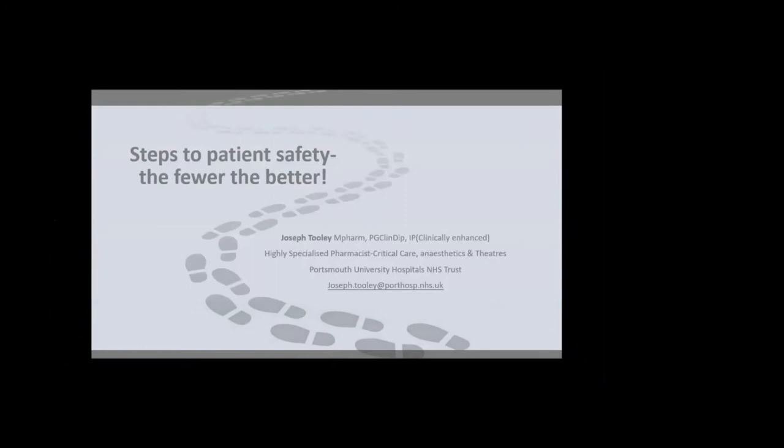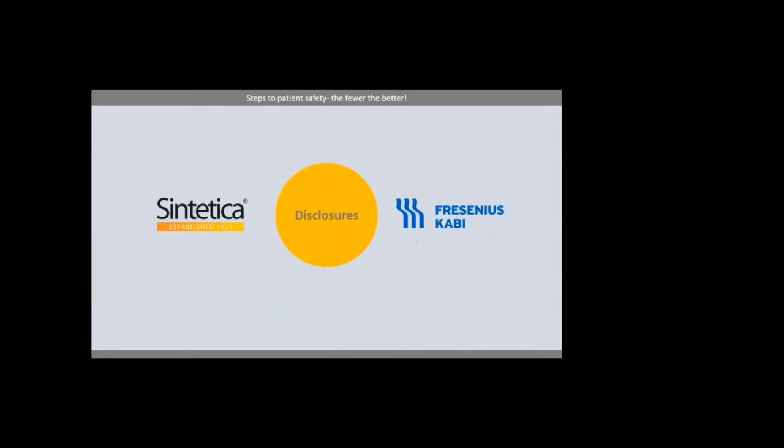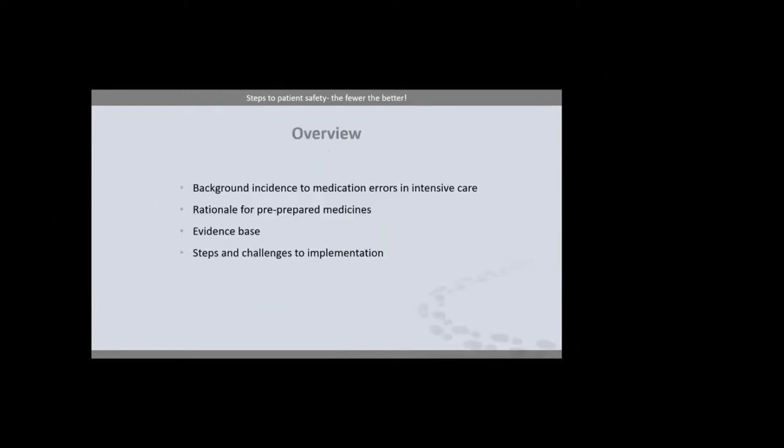Good evening. My name is Joe Tooley. I'm a critical care lead pharmacist at Portsmouth Hospitals NHS Trust. I also have a background in pharmacy production and manufacturing and an interest in patient safety initiatives. Today I'll be posing this argument: the fewer steps in the journey from the prescription to the cannula in the patient's arm, the safer your patient and nursing staff will be and the better the overall patient experience in ICU. I'm going to briefly cover the evidence of the best guess we have as to the true incidence of medication errors on intensive care — and I emphasize it is a best guess.